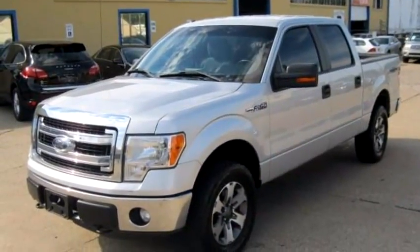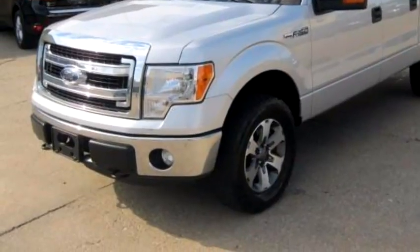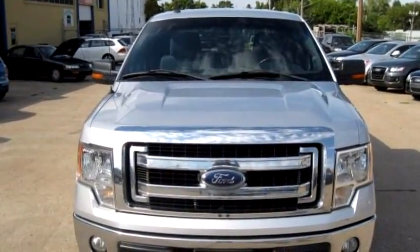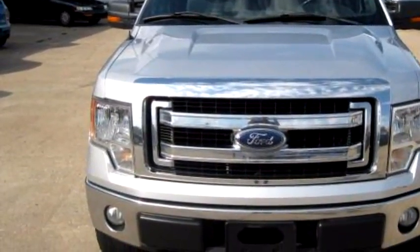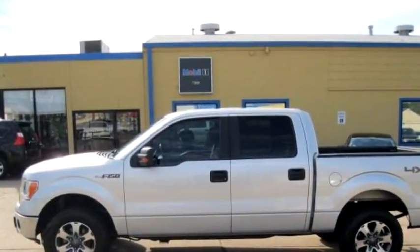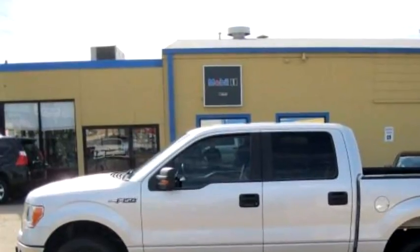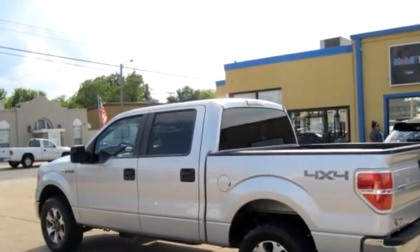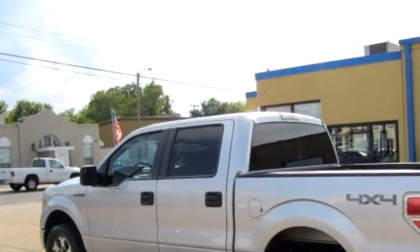Global Car Sales proudly presents this 2013 Ford F-150 XLT SuperCrew with a 6.5-foot bed. Transmission is automatic, drive train is 4WD. Exterior color is silver, interior color is gray. It has an eight-cylinder engine.